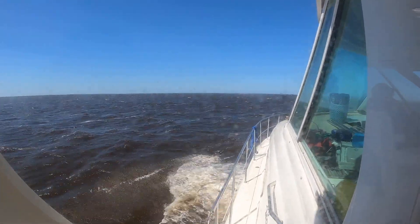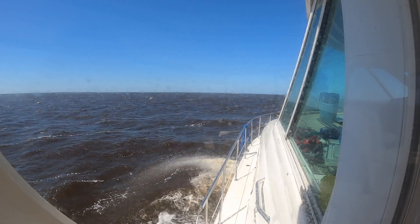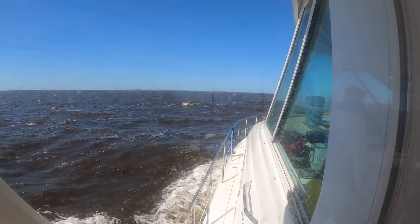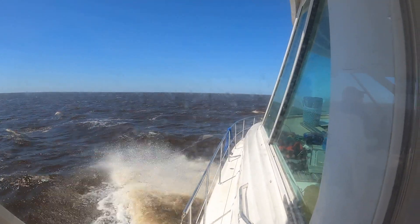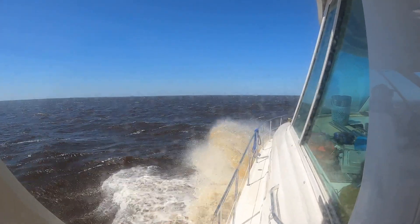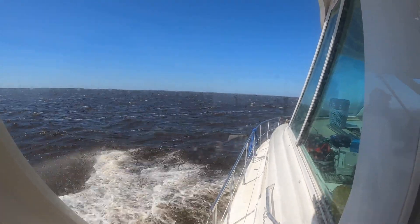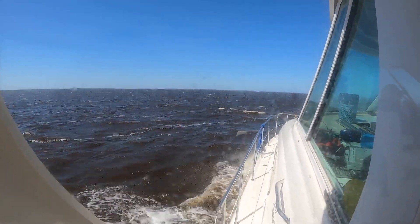We have never been in this rough of water, and Chris said if he'd known it was going to be this rough we would not have come out — we would have stayed another day in Belhaven. But we're pretty glad we did. Neither one of us feels sick, the boat's doing great, and we learned how well the boat handles these conditions and how well we handle it. We learn something new every day and it's always an adventure.